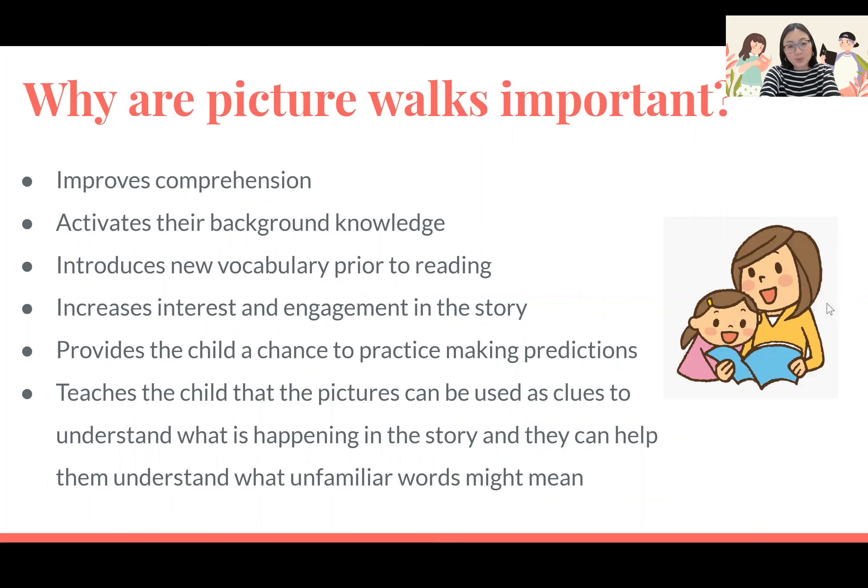So why are picture walks important? Picture walks help improve comprehension. They allow the child to activate their background knowledge so they can make connections and link what they see in the new text to things that they already know, based on past experiences or things they've seen in other books or talked about.